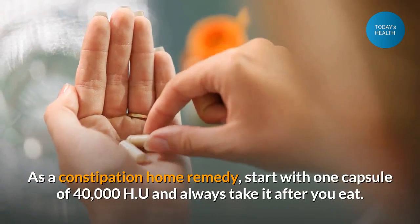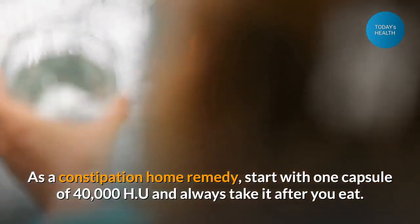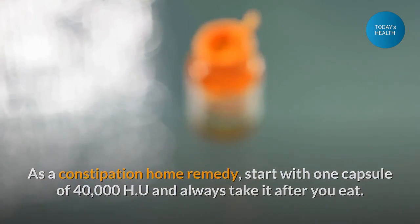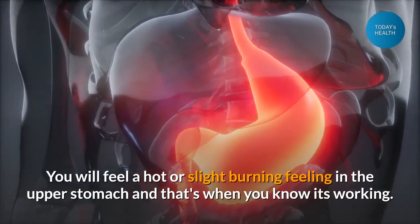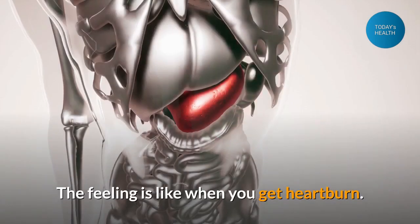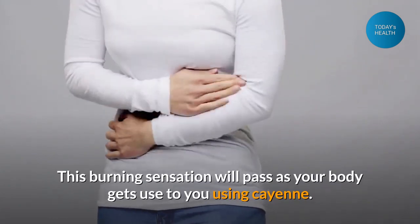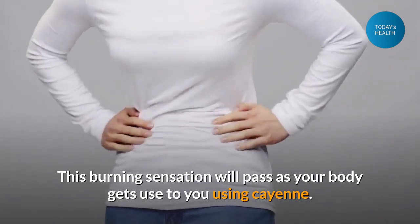As a constipation home remedy, start with one capsule of 40,000 HU and always take it after you eat. You will feel a hot or slight burning feeling in the upper stomach, and that's when you know it's working. The feeling is like when you get heartburn. This burning sensation will pass as your body gets used to using cayenne.